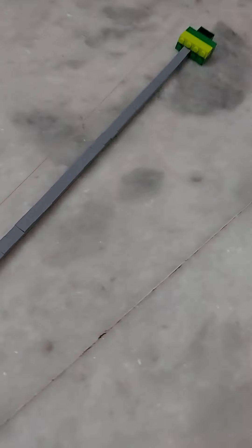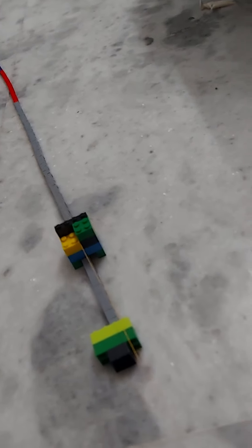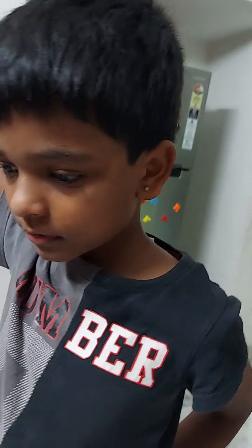So guys, from last time I was showing we were building a train with the blocks, so now let's test it. We built it from that time, so it was very hard. We tied a thread to this train and we bring it back — it comes back. My brother also helped me to make this train. So let's bring back the train.